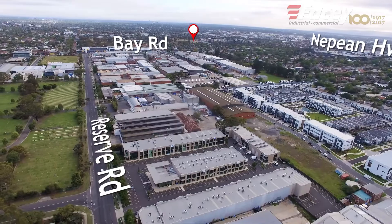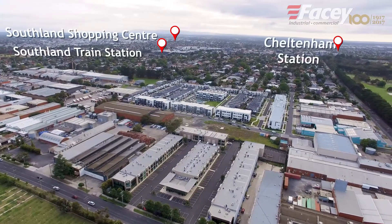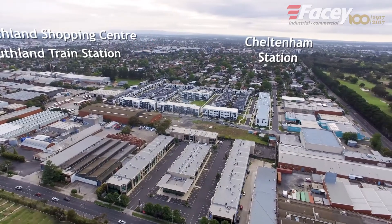Located two minutes from Bay Road and five minutes from Nepean Highway, the accessibility of this property is second to none.